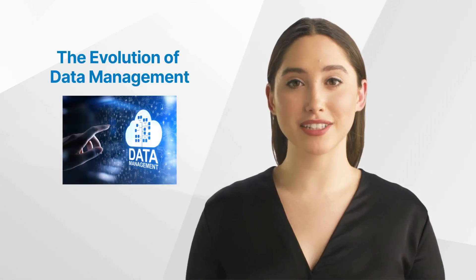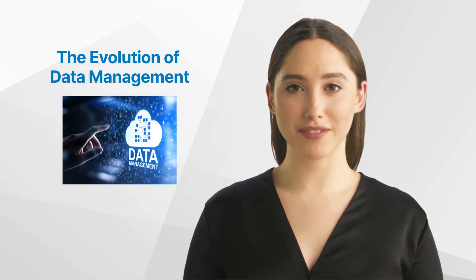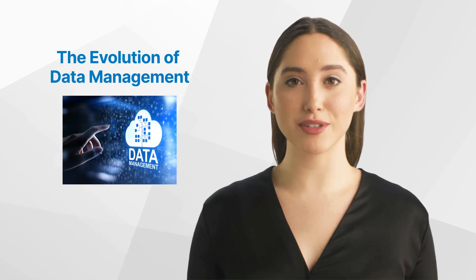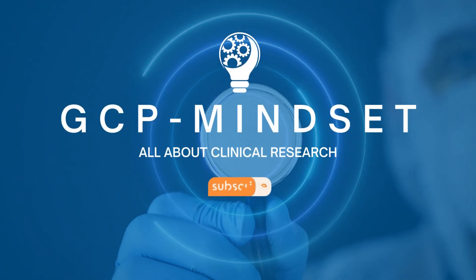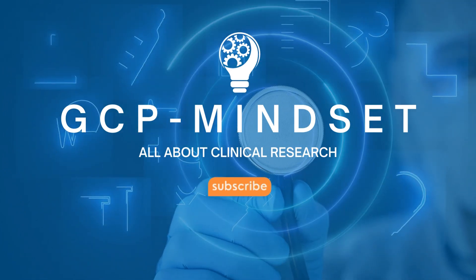Hello and welcome back to the GCP Mindset channel. Today we'll talk about the evolution of data management in clinical trials — why data truly matters. Welcome to the GCP Mindset channel and all topics on clinical research.